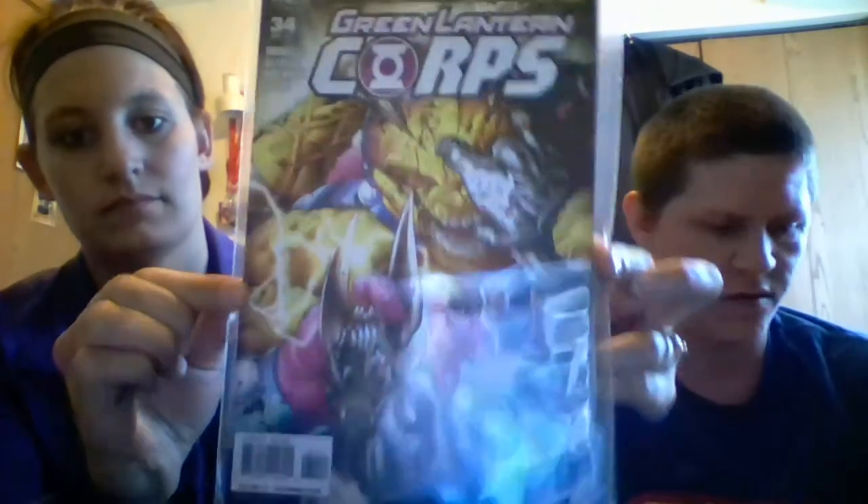My favorite superhero from DC is the Green Lantern. I dug into some boxes and pulled out almost the full run of the Green Lantern Corps Blackest Night storyline. This one has the pink going on — like Star Sapphire — Green Lantern Corps Blackest Night, the prelude to Blackest Night, number 34.